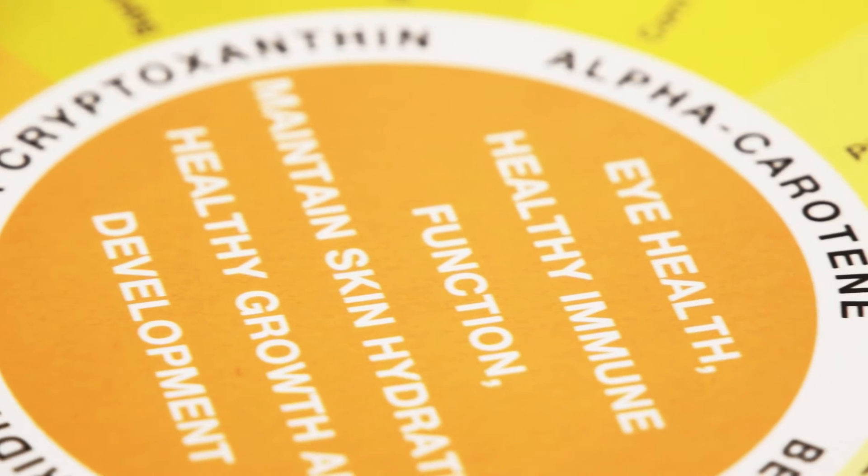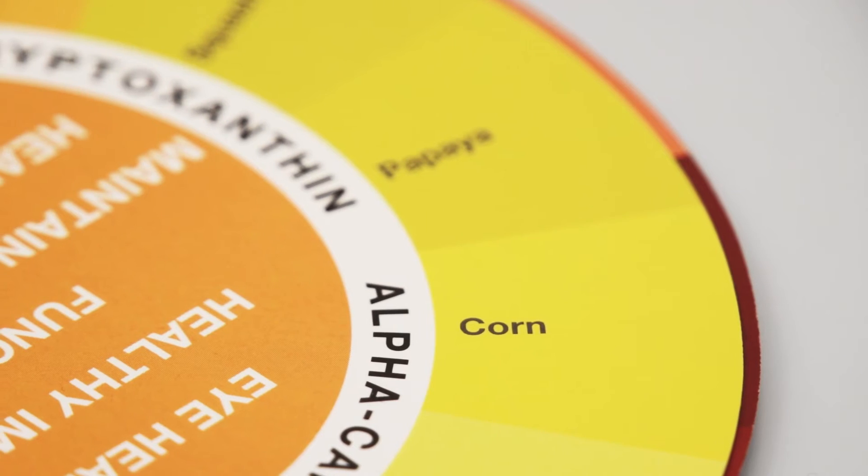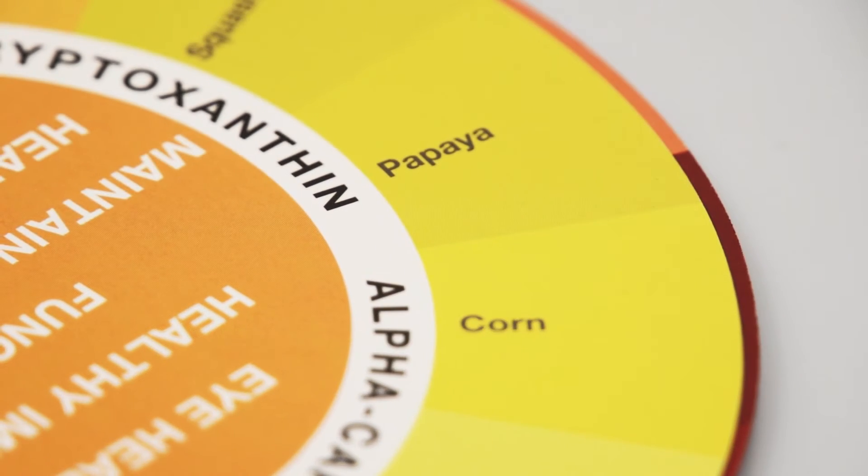Foods in the orange and yellow color range support healthy immune function, cardiovascular health, vision health, healthy growth and development, cell protection, and help maintain skin hydration. Sip on fresh squeezed lemonade, munch on crispy sweet corn, or make it tropical with mango or papaya.